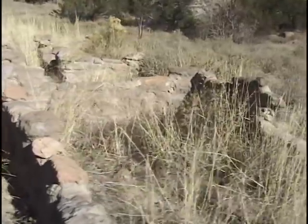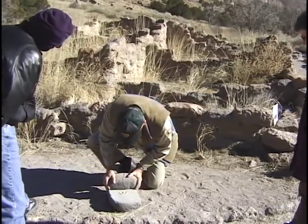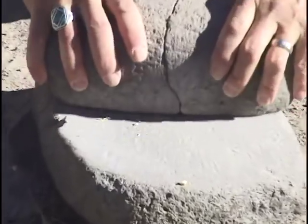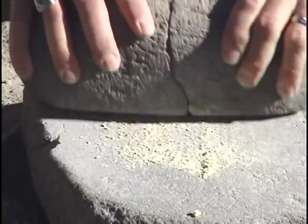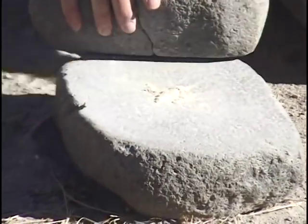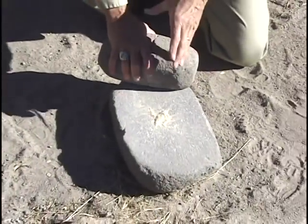Notice how they would grind the corn. Corn was the main food of the ancient people who lived here, supplemented by beans and squash, all of which they grew here on the canyon floor. This Bandelier National Monument is really quite something.